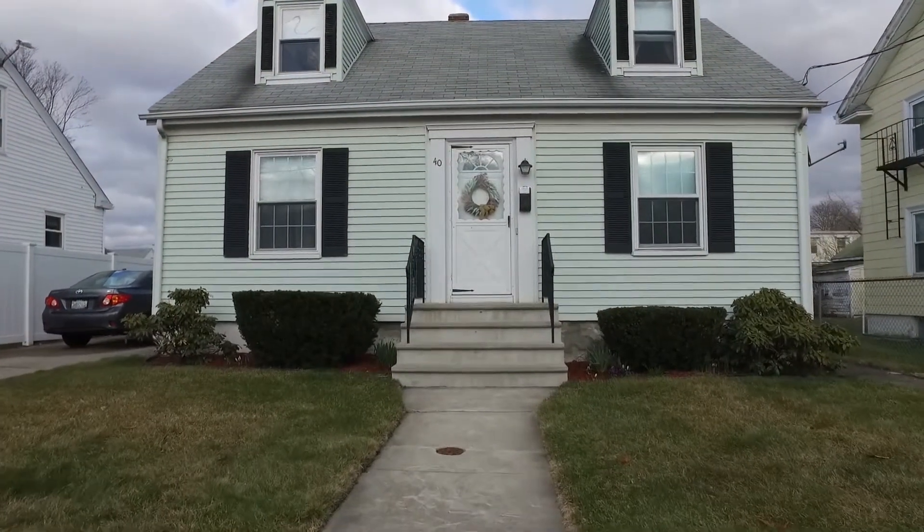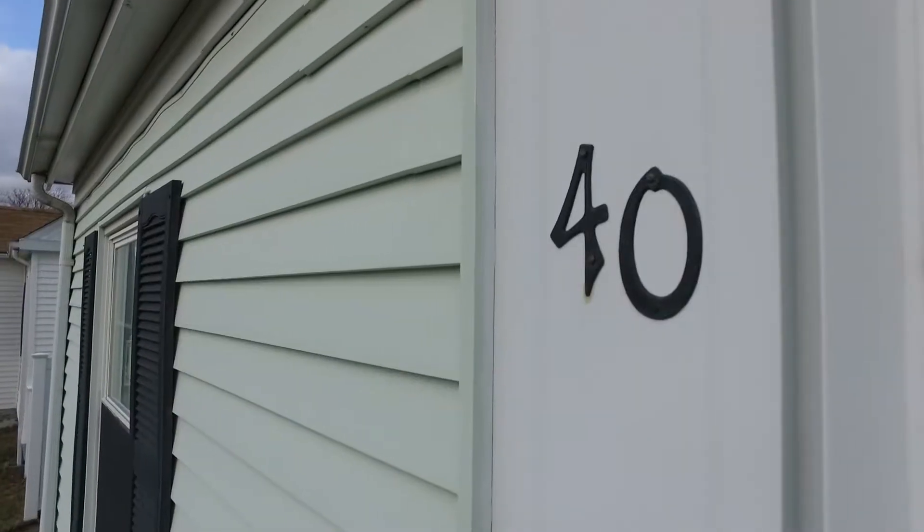Hi, this is Realtor James Luth of the Here Realty Group at Rhode Island Residential. Today I'm presenting my newest listing at 40 Rosemere Road in Pawtucket, Rhode Island. This is a three bedroom, one full bathroom, cape style home priced at $199,000.